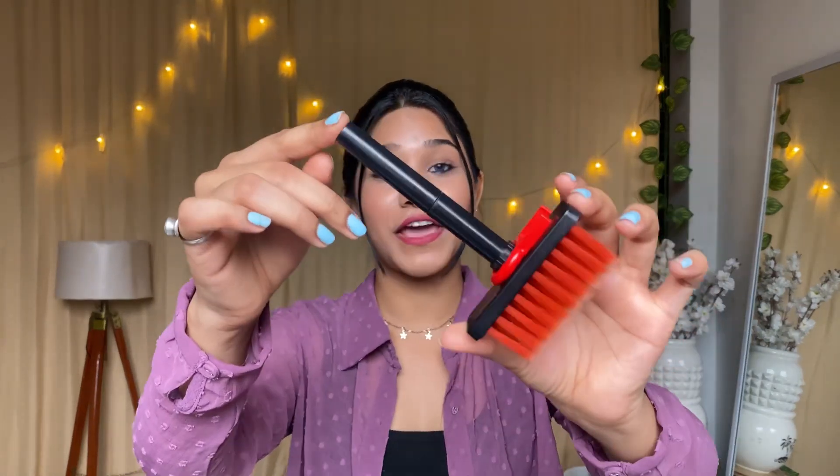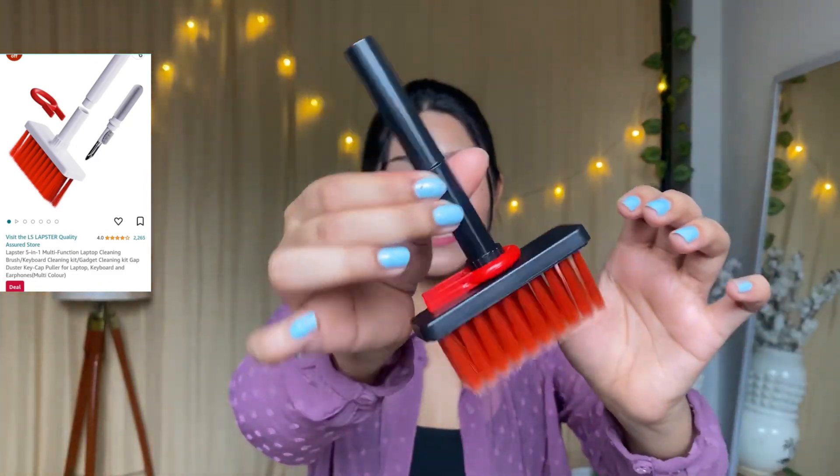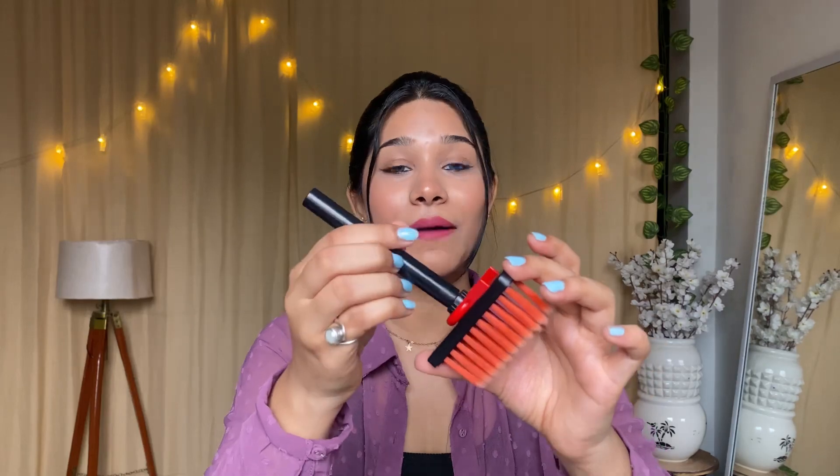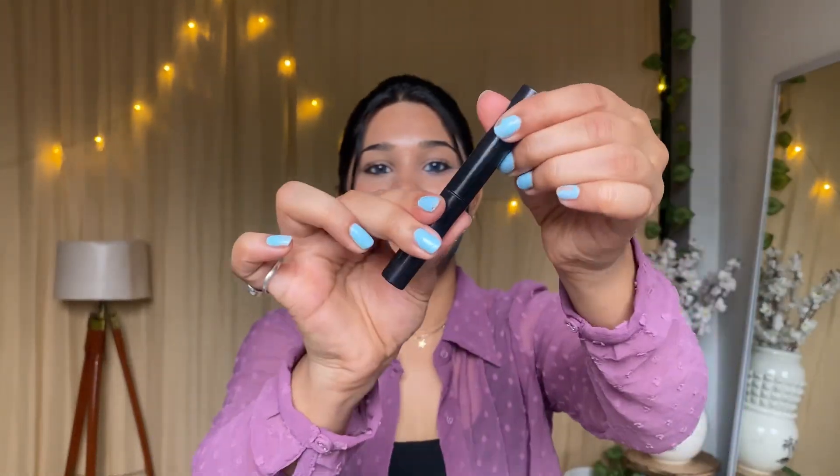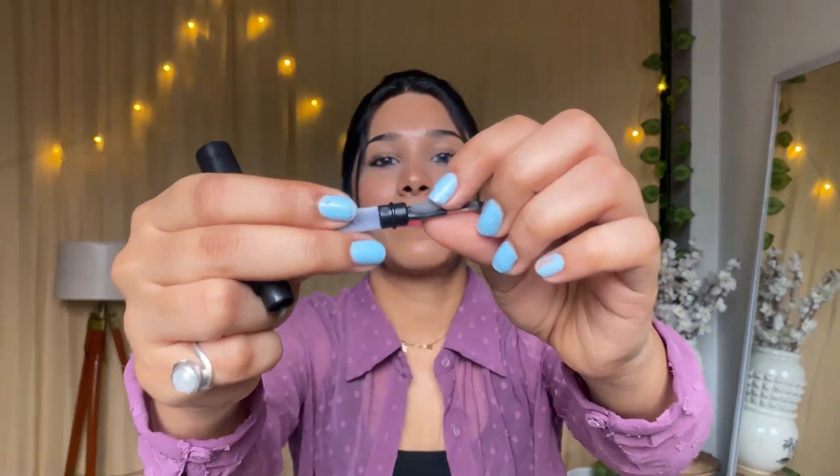The next product is this 5-in-1 multifunction cleaning brush. It has many attachments for cleaning everything — you can clean your gadgets, laptop, and keyboard. It's very handy, very good quality, and the price is only 99 rupees. There are big bristles to clean dust, a pen-like attachment, a cushion, and you can clean your earbuds.